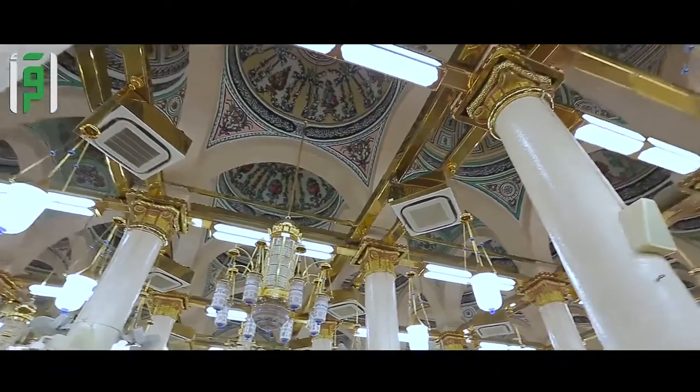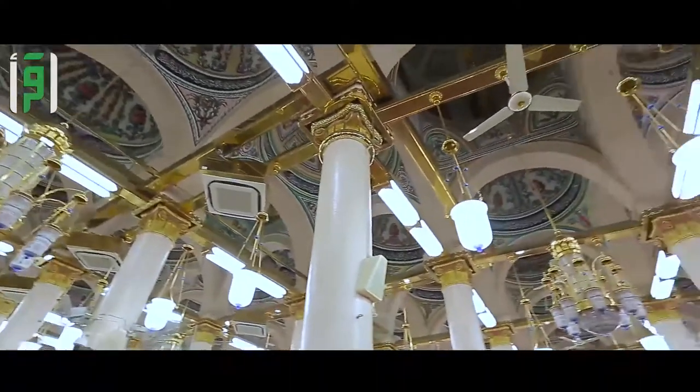The dome was cladded with lead sheets to prevent rainwater from leaking into the room. The movable domes of the Prophet's Mosque are a unique landmark and aspect of modern development.